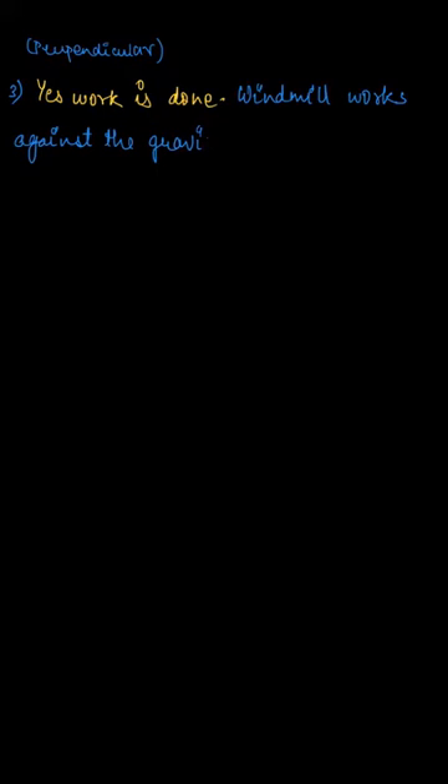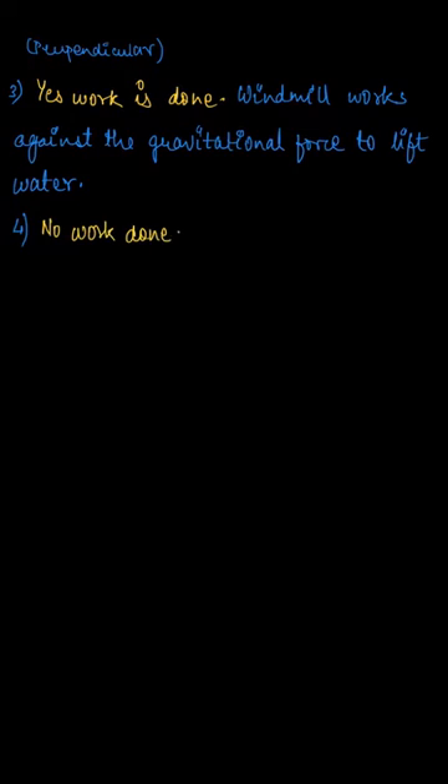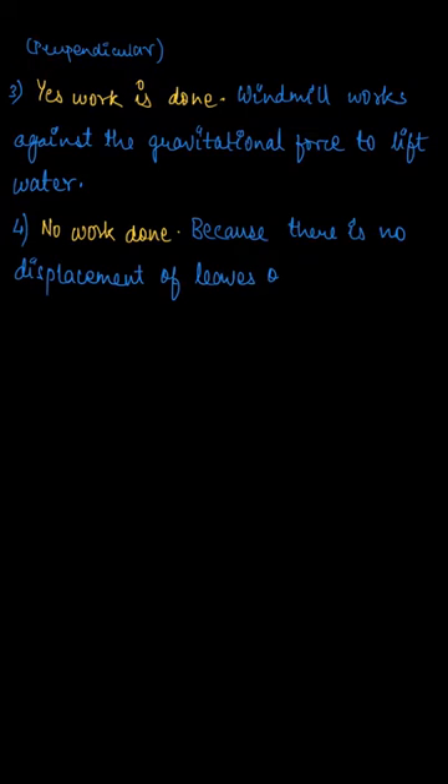For the fourth question, a green plant is carrying out photosynthesis. The answer is no — no work is done because there is no displacement of the leaves on the plant while photosynthesis occurs. So the answer is no work done.